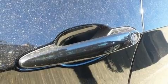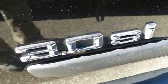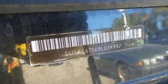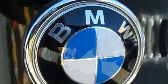BMW ensures the safety and security of its passengers with equipment such as dual front impact airbags with occupant sensing airbag, head curtain airbags, brake assist, anti-whiplash front head restraints, a security system, an emergency communication system, and four-wheel disc brakes with ABS.